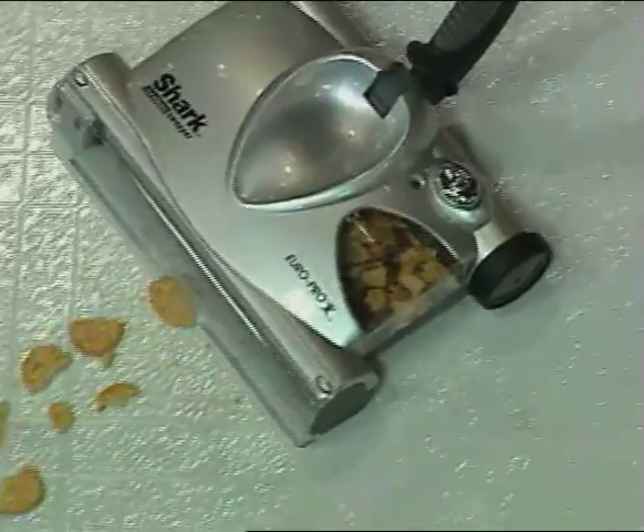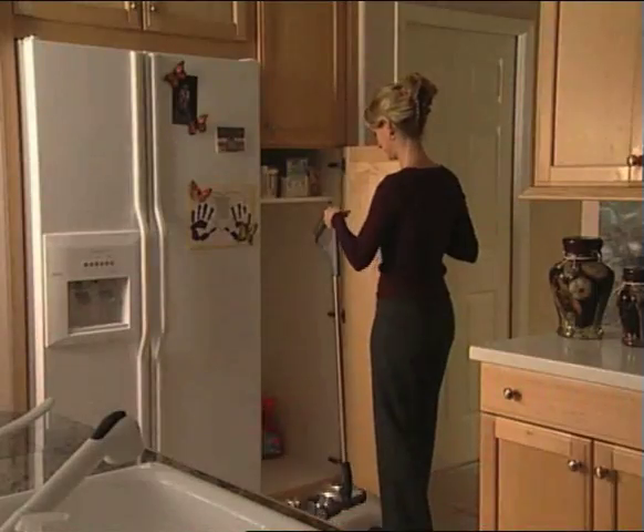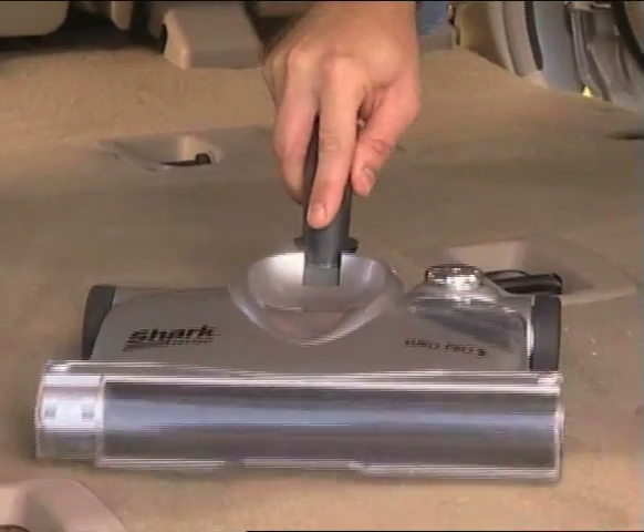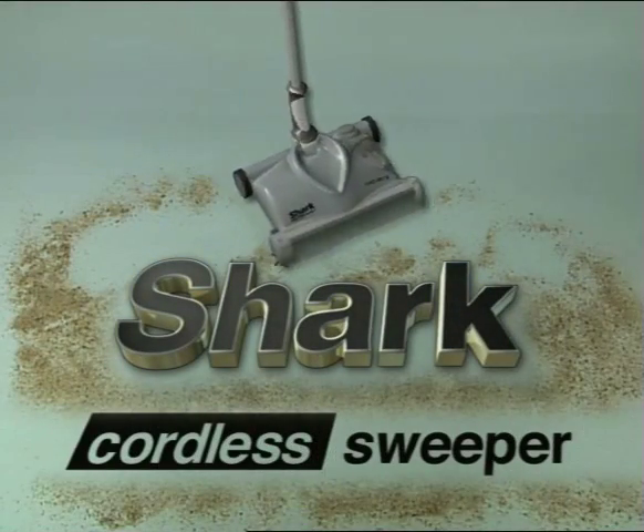Powerful can't adequately describe its super pickup ability. Easy to use doesn't do it justice. Lightweight is an understatement. Versatile doesn't even come close. Because not one of these products can do all the things the Shark Cordless Sweeper can do.